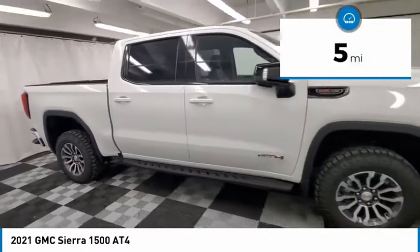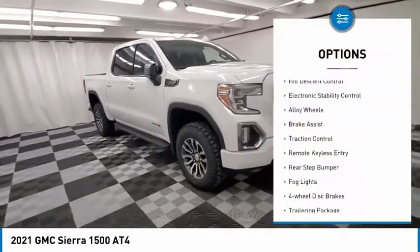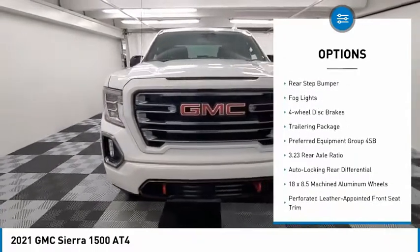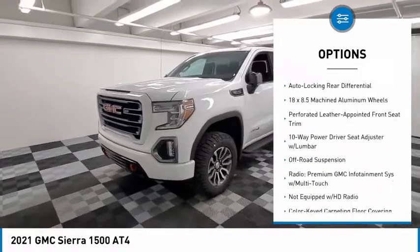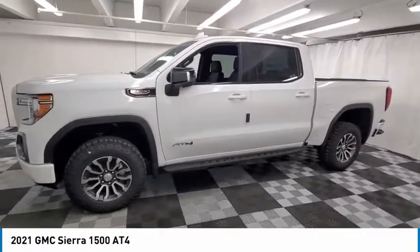This vehicle has less than 100 miles. Here are some of this vehicle's great options: hill descent control, electronic stability control, alloy wheels, brake assist, traction control, remote keyless entry, rear step bumper, fog lights, four wheel disc brakes, and a trailering package.